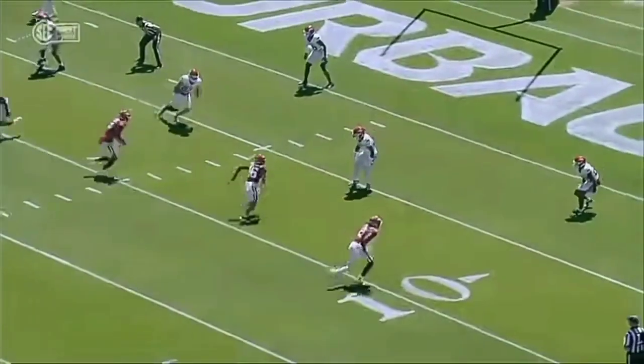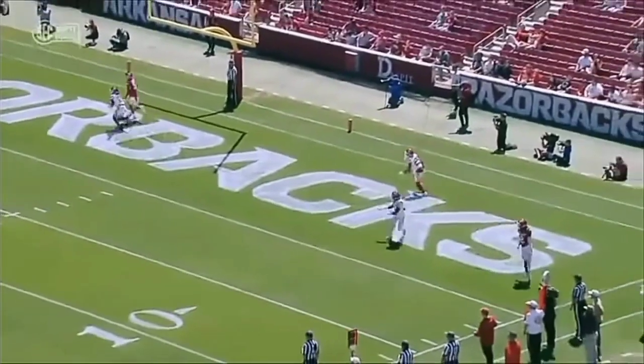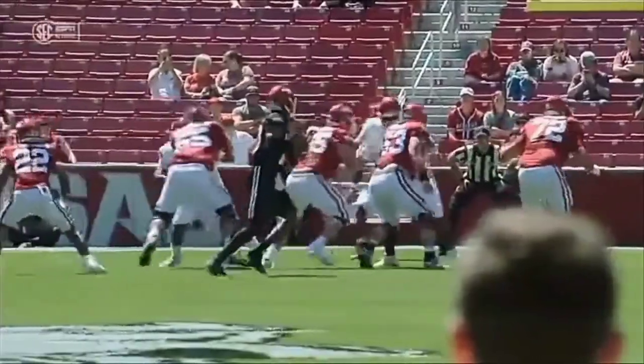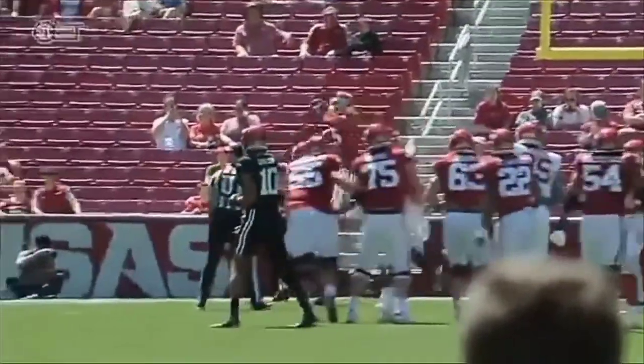That drive concept again. He's going to come — see, number 16 goes underneath, he comes over the top on the dig, goes to the second window. Taylor Green puts it up high for a receiver. You know where do you want to put the ball when you have a big receiver? Put it up high in the back of the end zone.